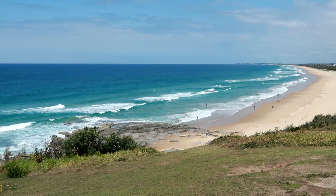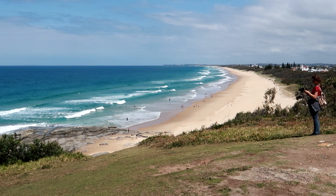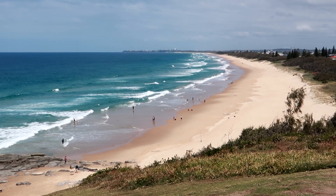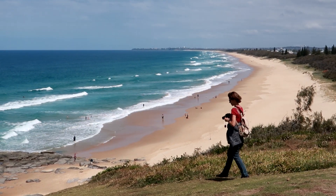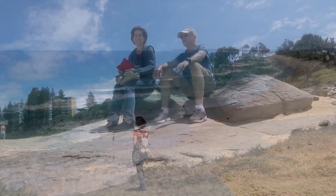Even in school holidays that's how the beaches look like here at the Sunshine Coast — not many people here, apart from my wife.